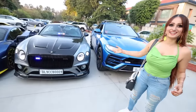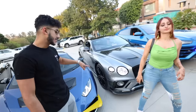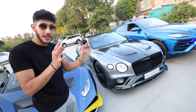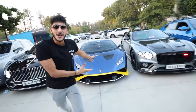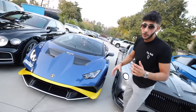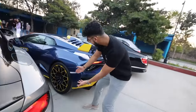Moving on, we have a Bentley Continental GT with a Mansory kit — this is an expensive kit. What's special about this car is the golden outline around the Bentley logo on the rims. This is real solid gold, and it means it's the 100th anniversary Centenario edition.